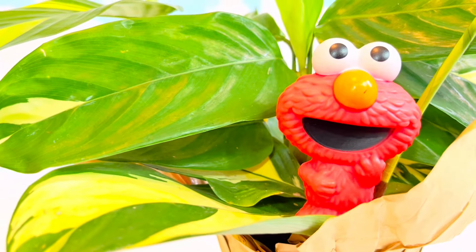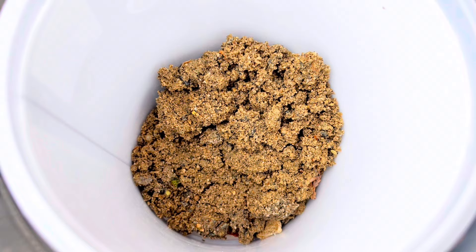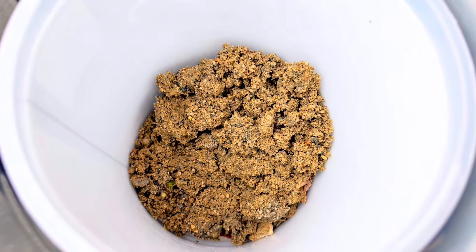Let's go get more dirt, Elmo. We've added some sand so the water can flow down and it doesn't get the roots too wet.